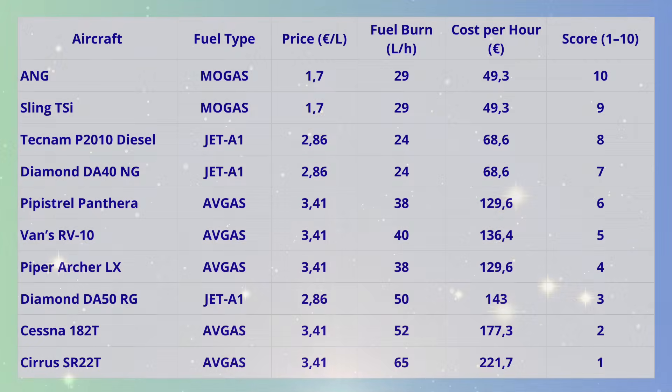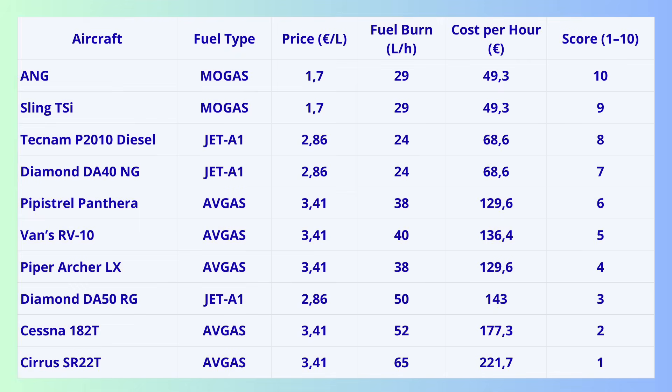Criterion 9: Operating cost. We calculate using real European prices — 1.1 euro per liter for mogas at 70 cents, avgas at 2.86 euros, and Jet A1 at 3.41 euros — and we calculate liters per 100 kilometers, because that's true efficiency. Surprise: ANG and Sling burn almost the same — around 29 liters of mogas per hour, about 50 euros. But ANG flies faster, so its cost per 100 kilometers is lower than all 10 airplanes in this comparison. There's a big difference between spending 50 euros per hour on ANG versus 250 euros per hour flying a Cirrus.